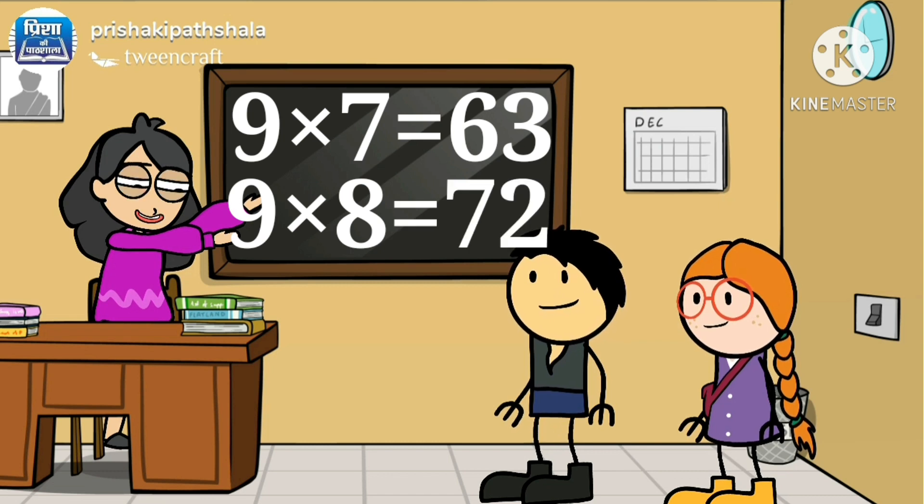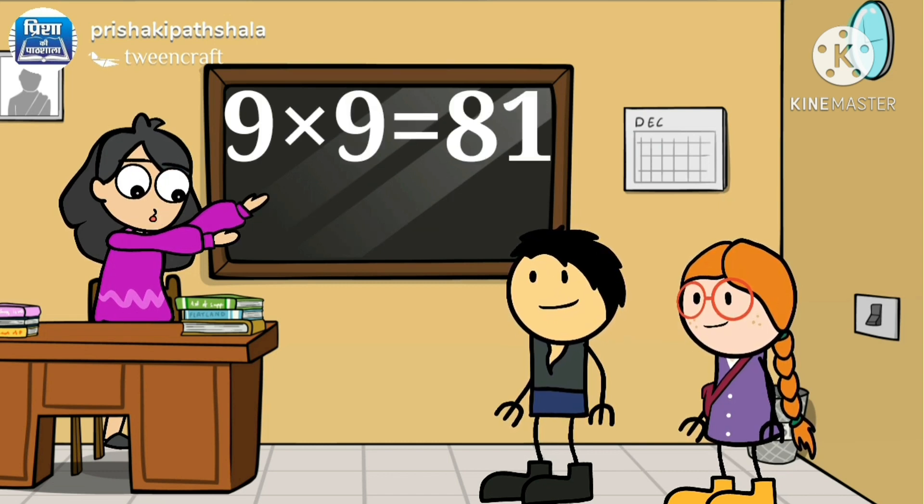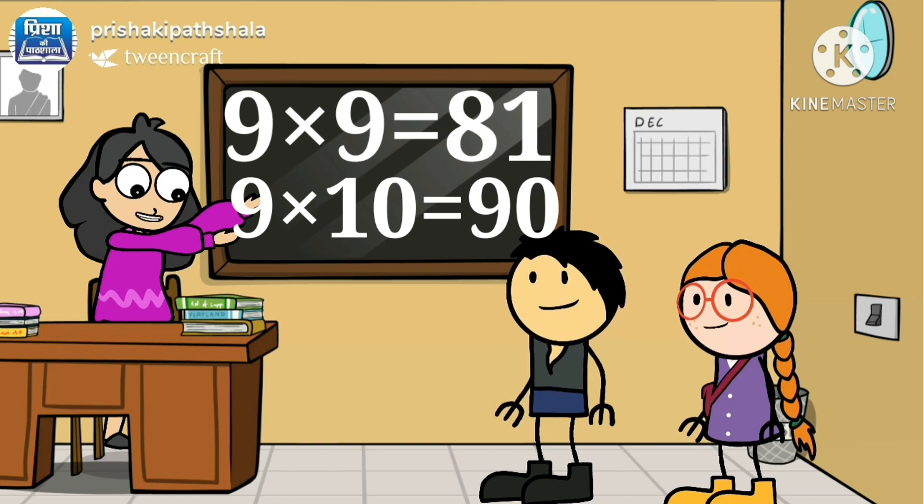9 eights are 72, 9 nines are 81, 9 tens are 90.